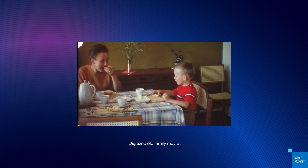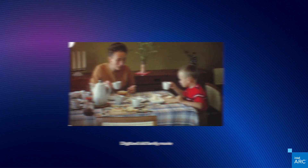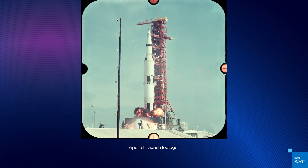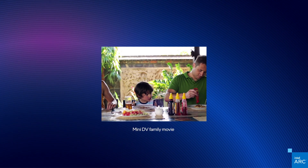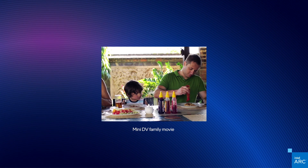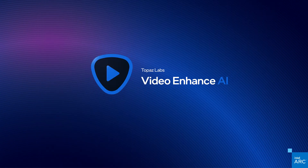Most of us have personal videos captured from years back using older equipment. Imagine if you could improve the quality of these lower resolution videos so they look great on today's 4K displays. Topaz Labs Video Enhance AI